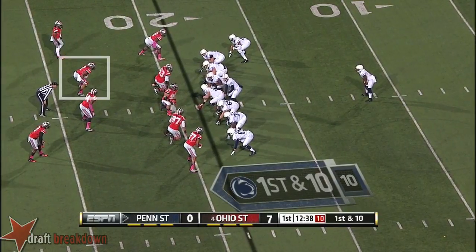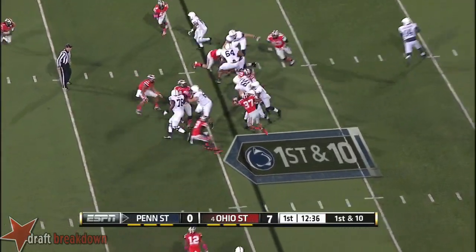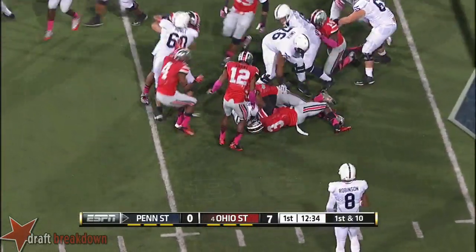On the first play of the game, Belton the tailback behind Hackenberg, and he'll get the carry on first down. And a good run.